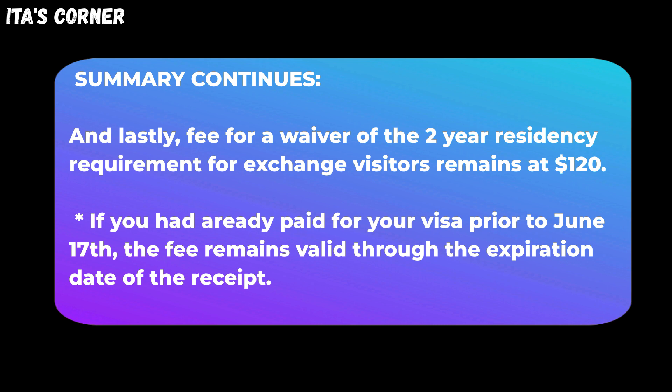Starting tomorrow, June 17, U.S. visa fees will increase. Go ahead and comment down below and let me know what are your opinions on this new fee hike. Have you applied for a visitor visa? What is your current status? Are you still waiting for an interview date? Let's have a conversation on this new fee hike.